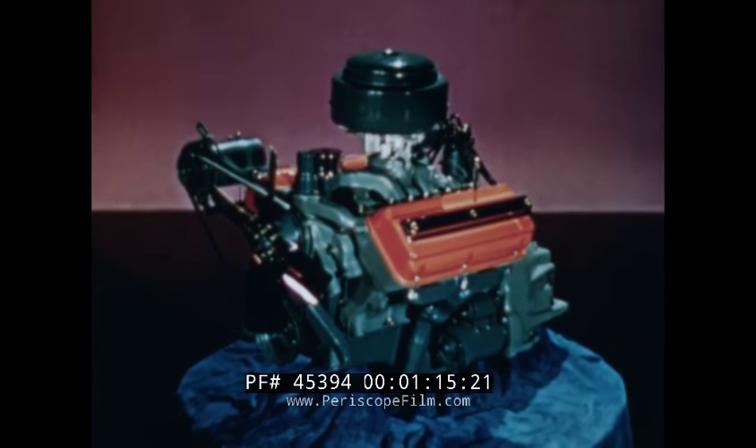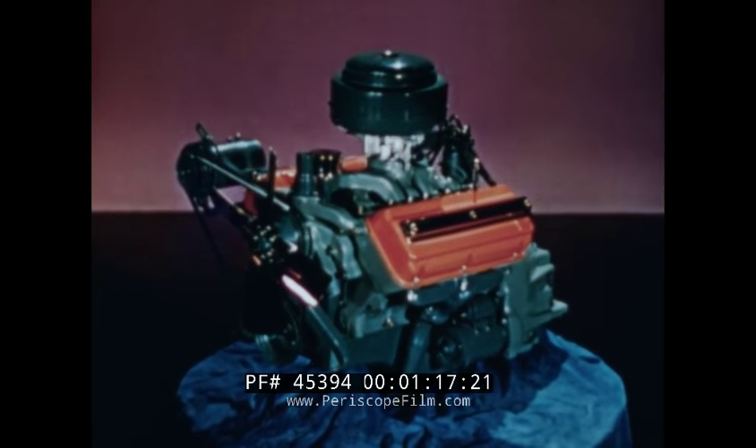We in the lab feel the Red Ram engine is destined to be the new symbol of economy, efficiency and performance, power, speed, and long life. And here's why.